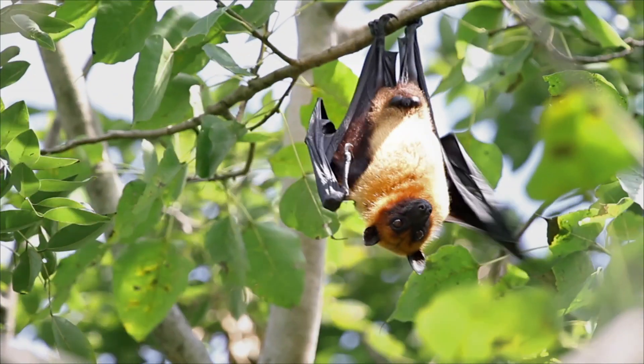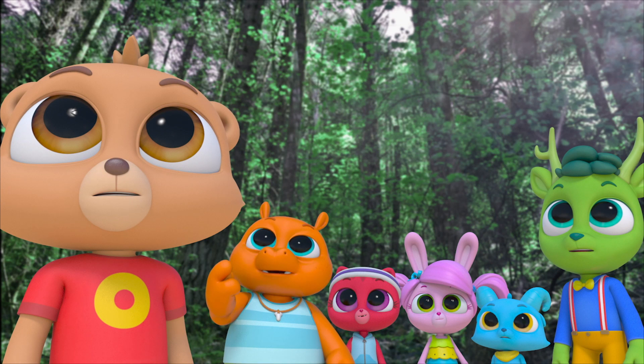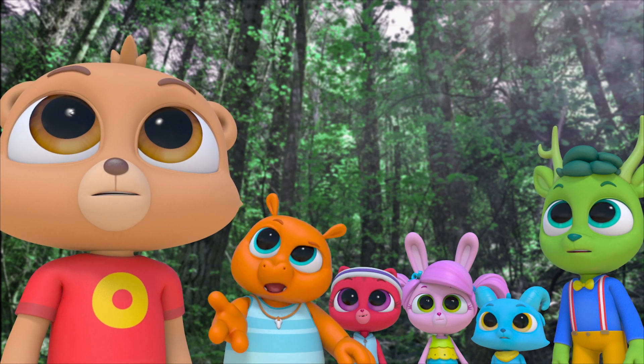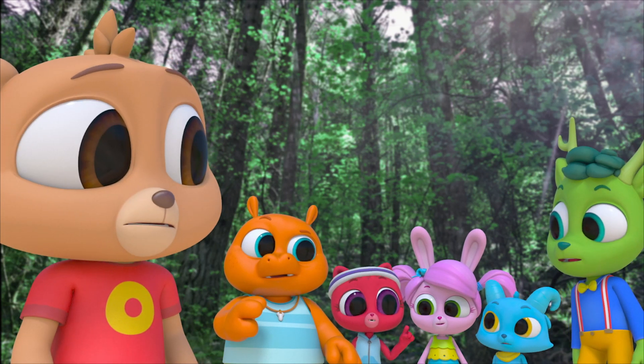What is it? No idea. So it looks like a fox, eats fruit, has fur, bat wings, and can fly. I think it's time for the polo pad.